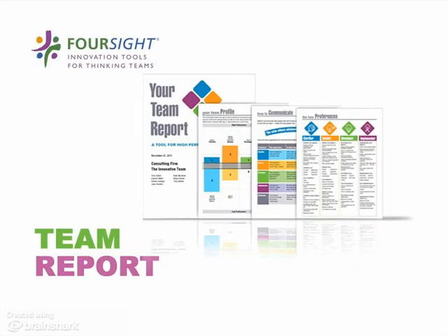Once you pick your team, it gets even better. Now you can use your team database to generate free team reports. These are 20-page workbooks customized for that team. Your team report gives team members a remarkable head start — it shows them how they fit together as problem solvers.